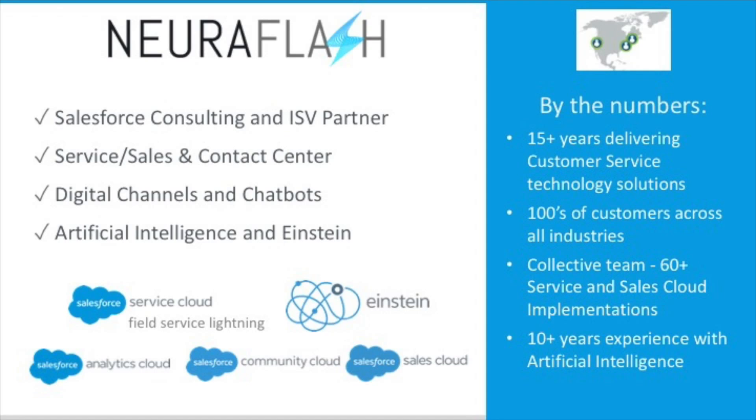Before we get started, a little background about Neuroflash. Neuroflash is the go-to AI partner for Salesforce with over a decade of experience with chatbots and machine learning. We also have a tremendous Salesforce consulting practice led by a Salesforce MVP and offer turnkey implementations of Salesforce sales, service, marketing, and Einstein analytics. We have a strong commitment to helping you get the most out of your Salesforce investment, and we've received 60-plus five-star reviews in the app exchange in the last 90 days.